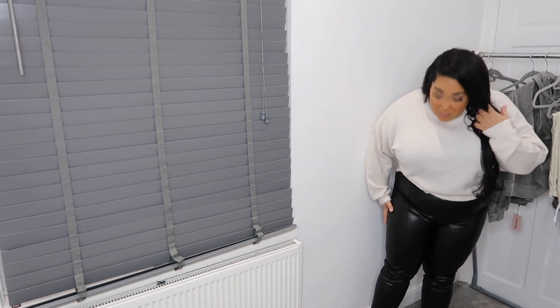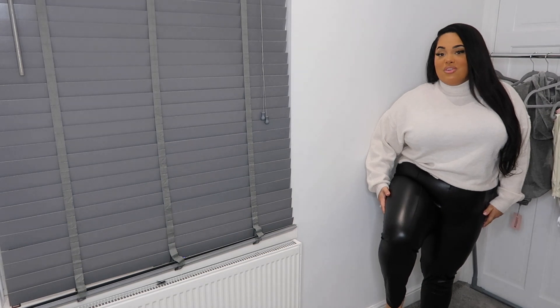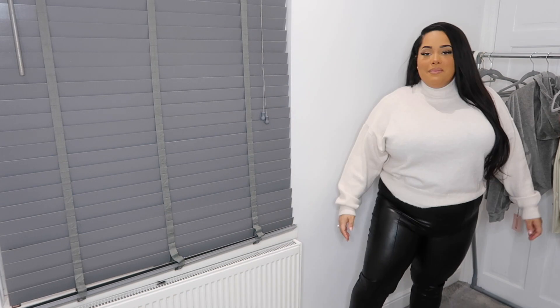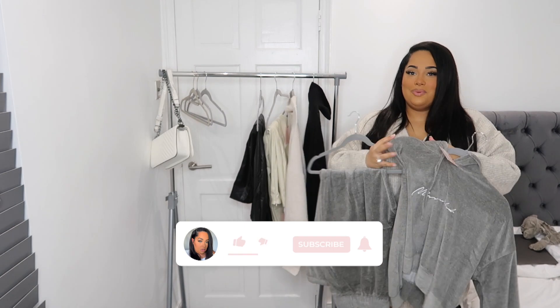I quite like how high-waisted the pintuck leggings are and they don't seem like they're going to fall down too much. The length is decent — they come down quite nicely. I'm not mad at them but they're not exactly what I was looking for. Maybe I need a coated jean with belt loops instead. Let me know down below what you think, because I'm still not 100% sure on these.